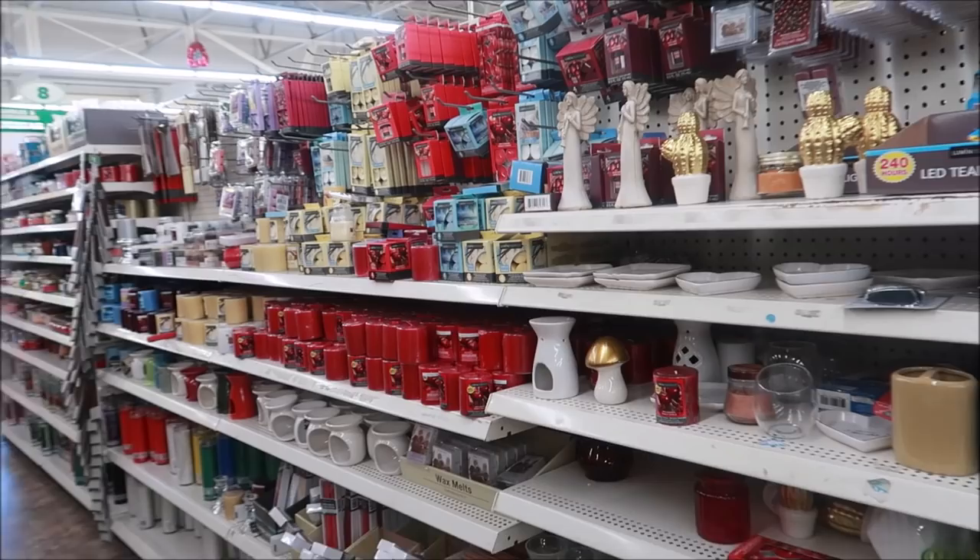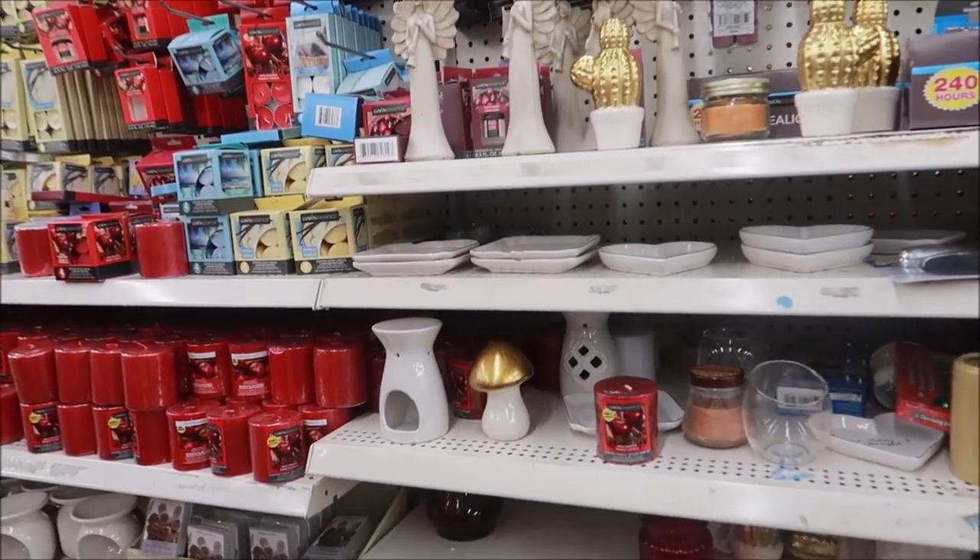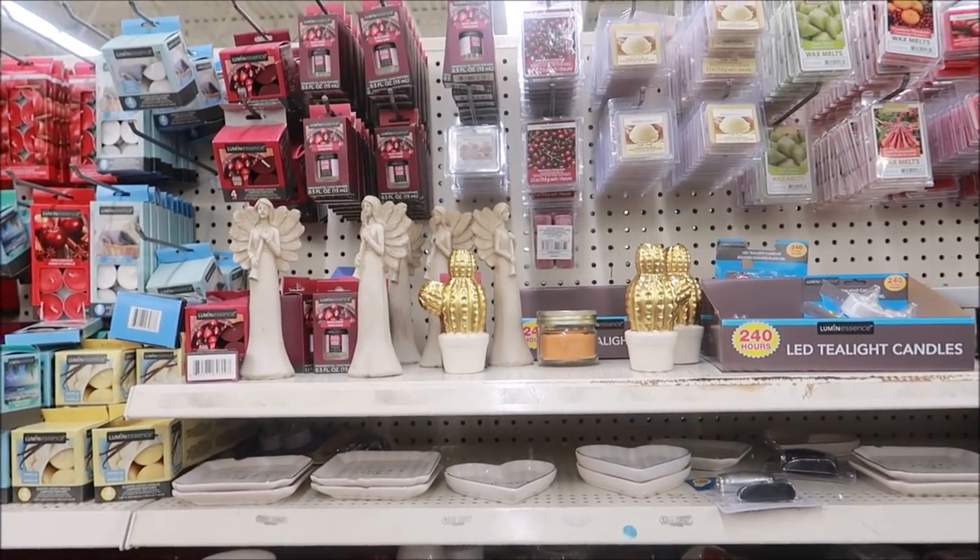Oh, that rose is pretty. And there's 'Bless Our Nest,' one little lonely mushroom, and some cactus.